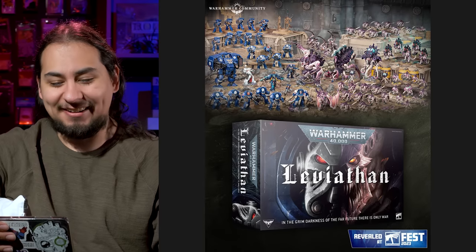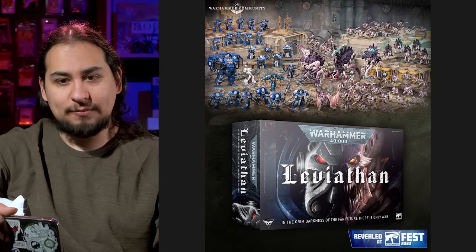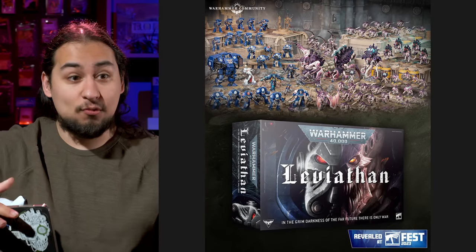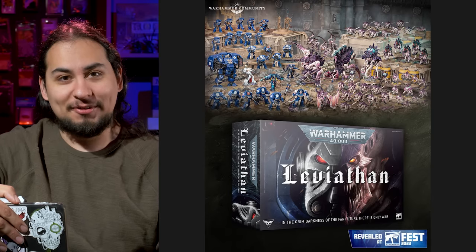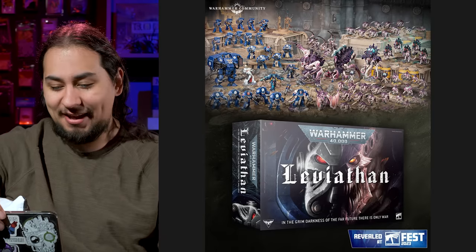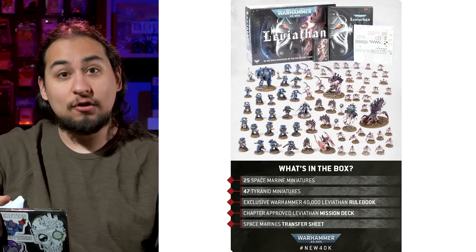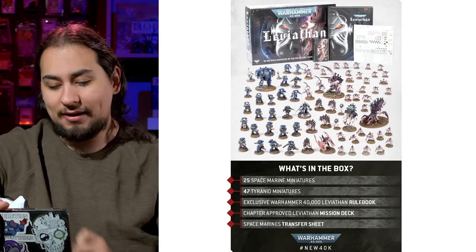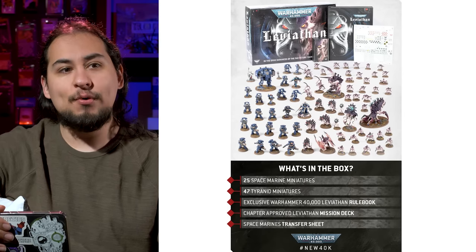The 10th edition launch box is called Leviathan. It looks pretty cool. The Indomitus box had 26 Space Marines and 36 Necrons — a monstrous box, 62 miniatures total. I still have like half the Space Marines to do, but I finished the Necrons. The new Leviathan box has 25 Space Marines — so one less — and 47 Tyranids, for a grand total of 72 miniatures.